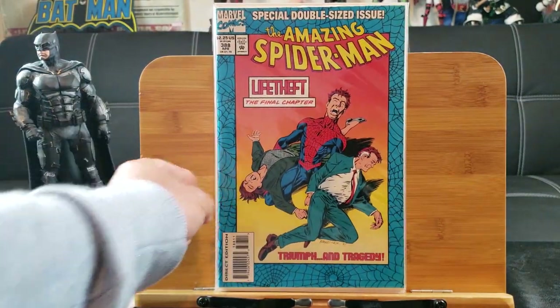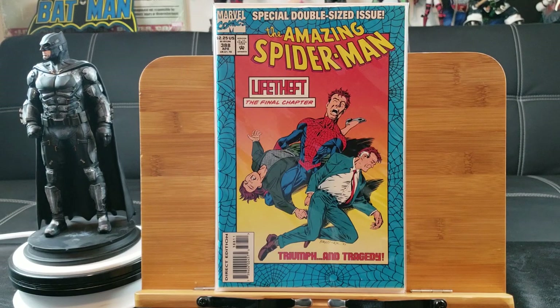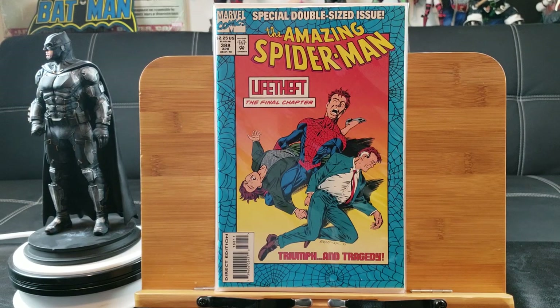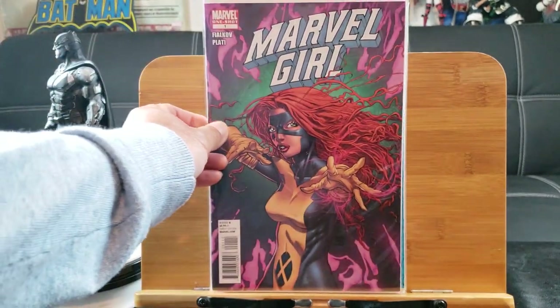Here's Amazing Spider-Man 388, a special double-size issue with 'Life Thief: The Final Chapter' — I think that's where Peter Parker's parents die again. And here's Marvel Girl.